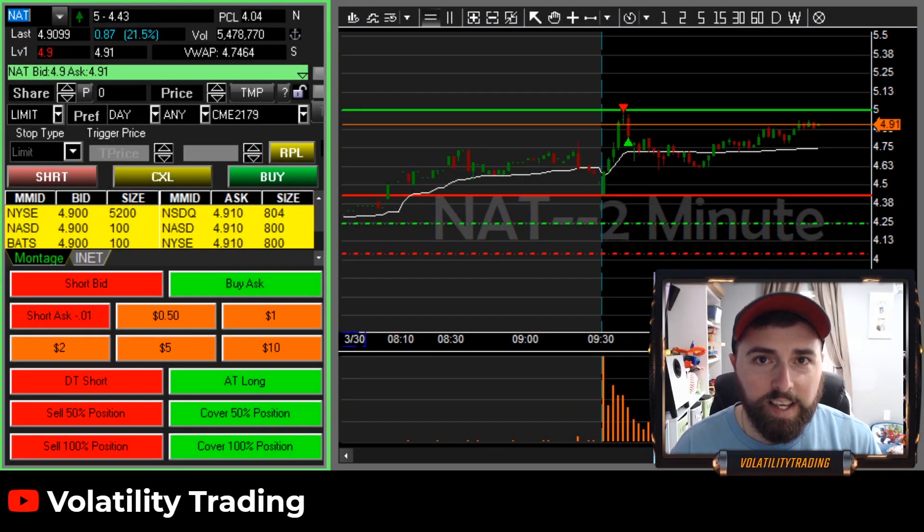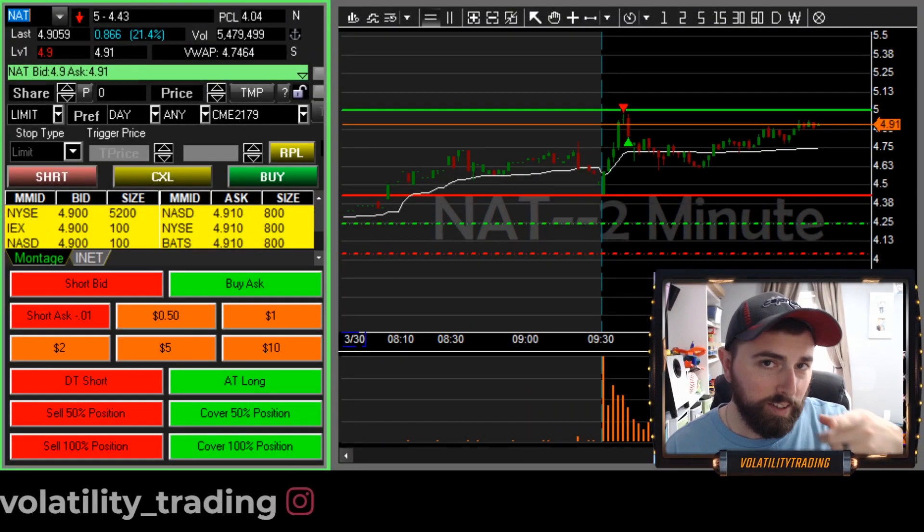What's up, Blue Chips? Two trades today, one on NAT and one on NTRA. Let's get to it.